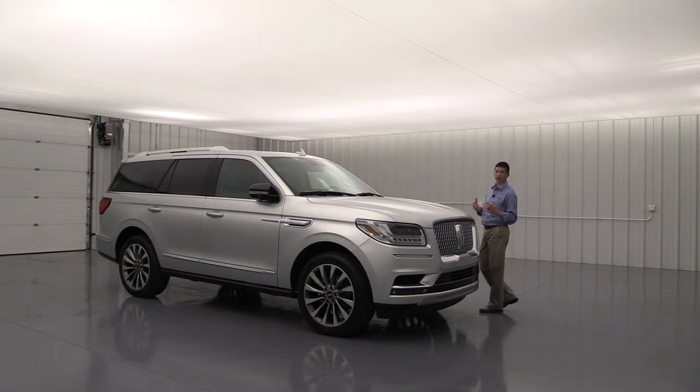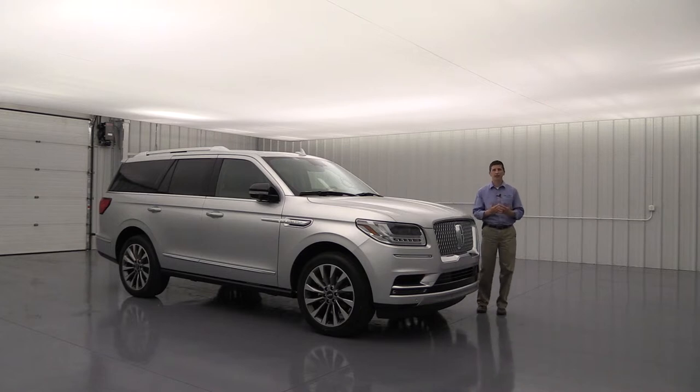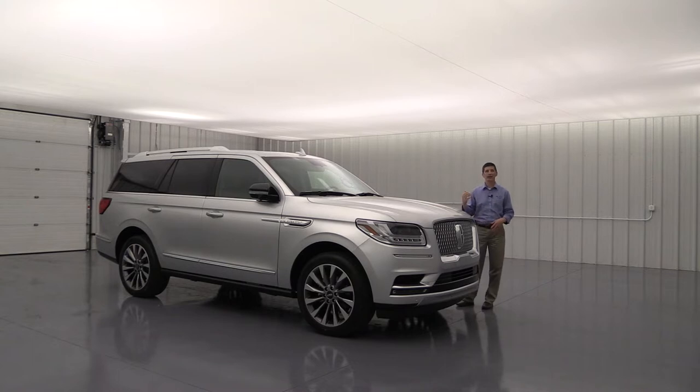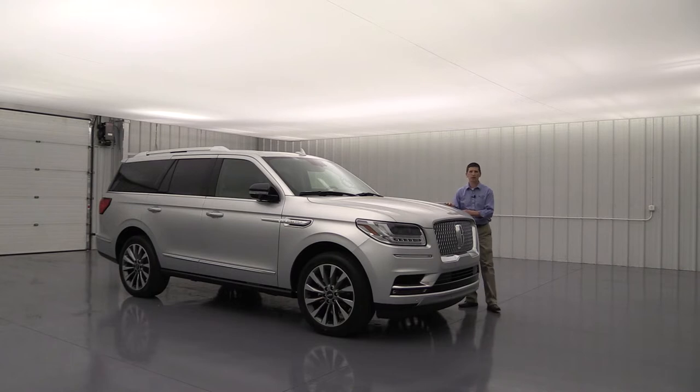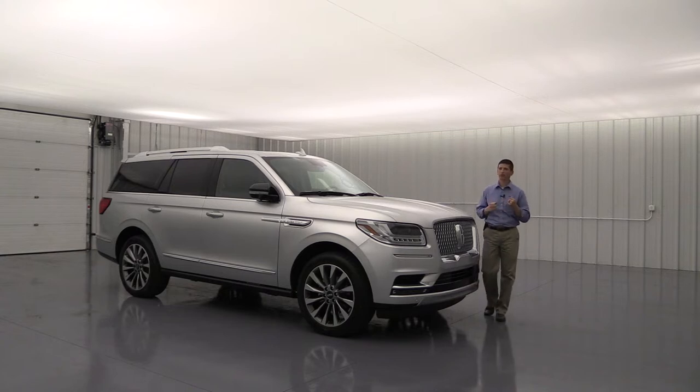Now let's talk about safety. Lincoln is really invested in your personal safety. For the driver and front passenger, there's a personal safety system that protects you from front and side collisions. It has dual-stage front airbags that deploy a different size depending on how close you are to the steering wheel. It also has side impact airbags. For those in the second and third row, there's a safety canopy airbag that deploys beside the vehicle in case of a rollover, along with rollover sensors. Rear doors also have child safety locks.